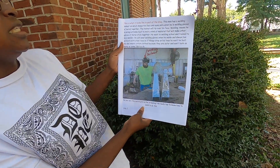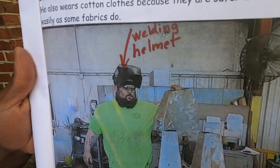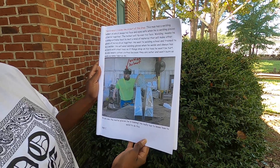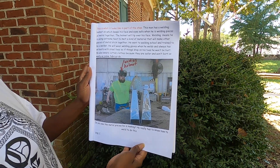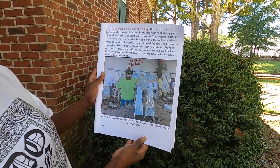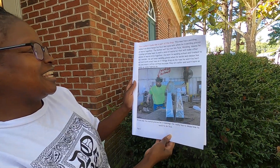This is what it looks like in part of the shop. This man has a welding helmet on, which keeps his face and eyes safe when he is welding pieces of metal together. That helmet will tip over his face. Welding means he is using extreme heat to melt a kind of metal that will make other pieces of metal stick together. He went to welding school and trained to be a welder. He will wear welding gloves when he welds, and he also has on boots with steel toes, so if things drop on his toes he won't be hurt. He also wears cotton clothes, because they are safer and won't burn as easily as some fabrics do.